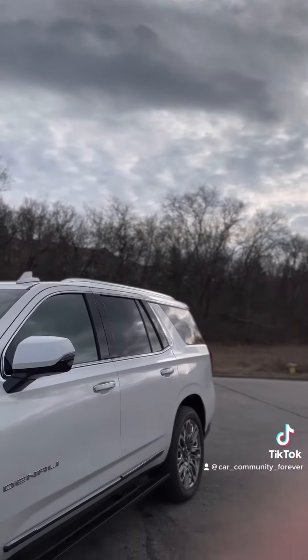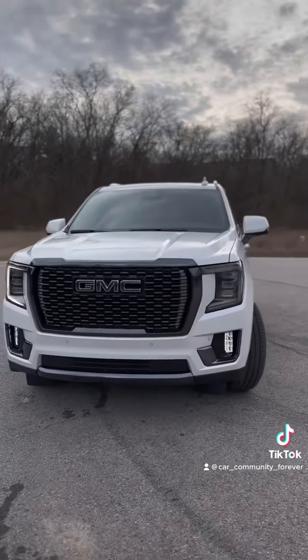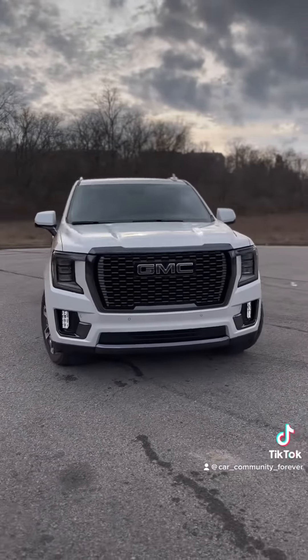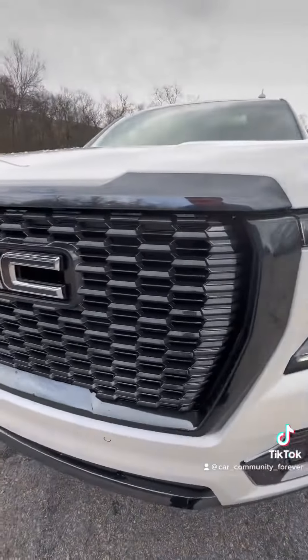Hey guys, this is Caleb with Daryl Ultra Buick GMC in Franklin, Tennessee. I do have a very, very special one for you. And as you can tell, we got Alpine Umber right behind us — a nicely pre-owned 2023 GMC Yukon Denali Ultimate with a little over 3,000 miles on it.